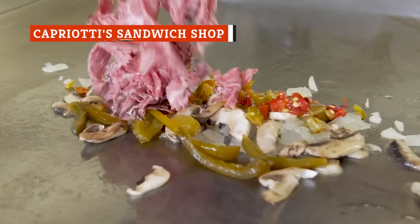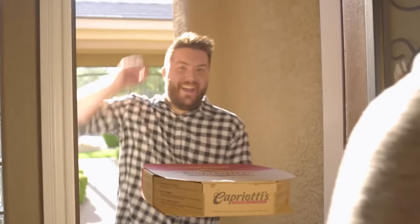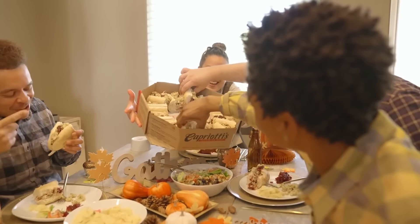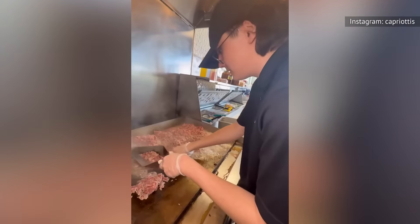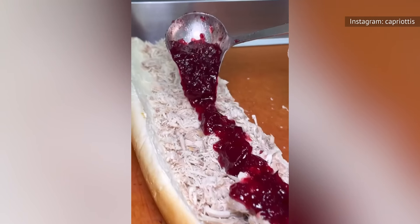Since launching in 1976 in Wilmington, Delaware, Capriotti's Sandwich Shop has been busy serving sandwiches made from high-quality ingredients. The shop is named after Philip Capriotti, who cultivated his family's passion for homestyle Italian eats. These days, Capriotti's is a full-fledged chain with over 175 U.S. locations.